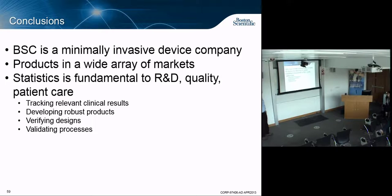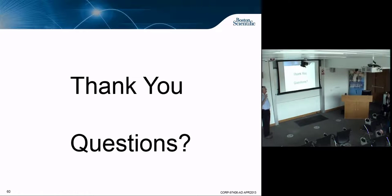In summary: Boston Scientific is minimally invasive, with a wide range of over 3,000 different products. Statistics are fundamental to the patients and to covering the difference between what works and what doesn't. Thank you.